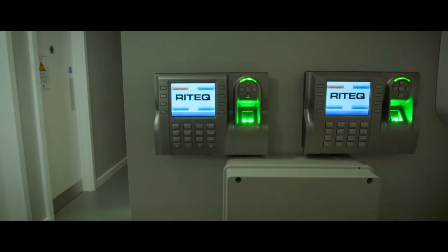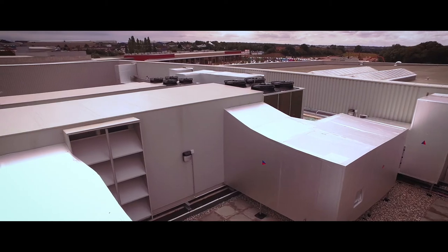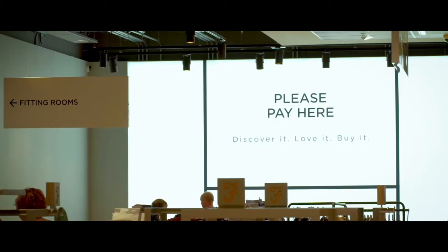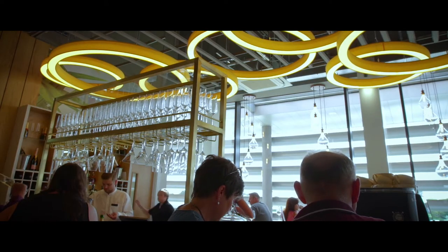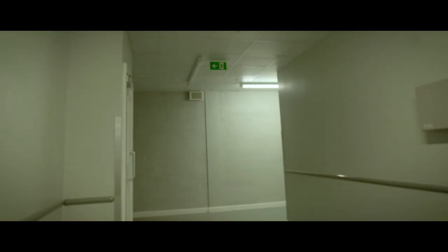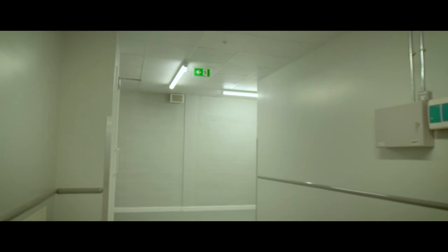The second piece of the energy efficiency is that we have built in highly energy efficient equipment for our heating, ventilation and air conditioning. All of our lighting is high-tech light emitting diodes — really low energy lighting. And in the back of house, all the lighting has sensors such that if there's no motion the lights go off.